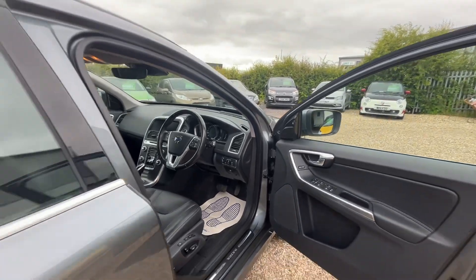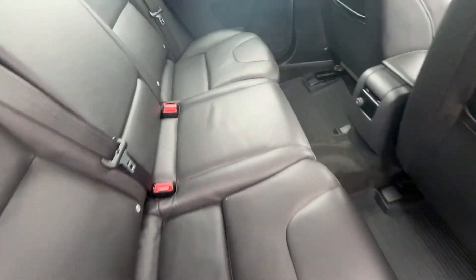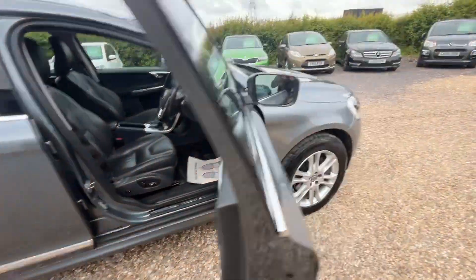Automatic headlights and the back of the car is in excellent condition as well. This is a really lovely example and a lovely colour as well.